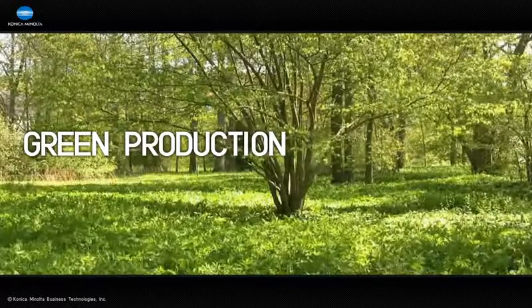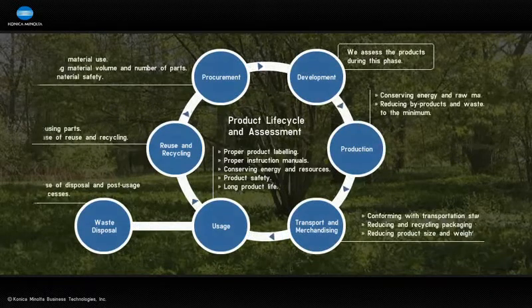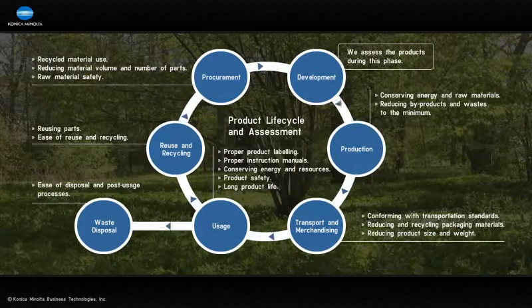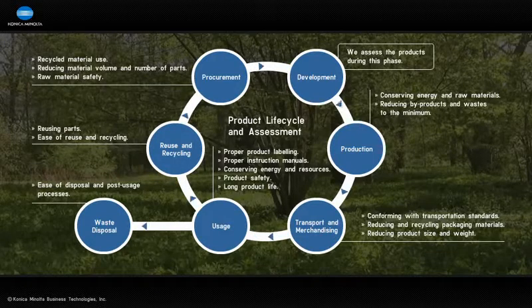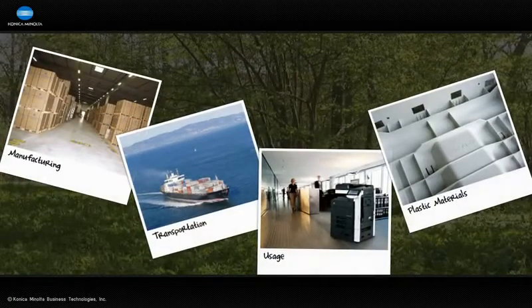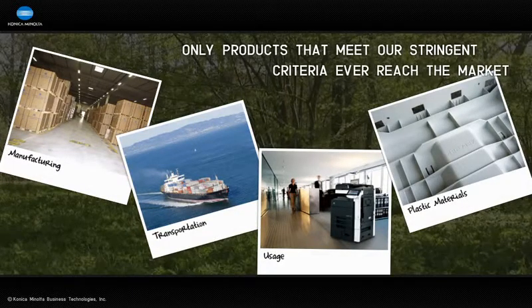When Konica Minolta designs and manufactures products, we keep the environment in mind during every phase of the product's lifecycle. This includes choosing raw materials and parts, manufacturing, transportation, sale and use, and the disposal phase. Only products that meet our stringent criteria ever reach the market.